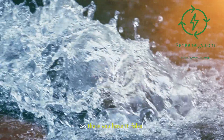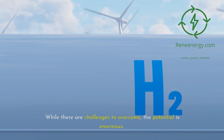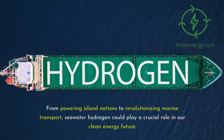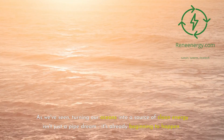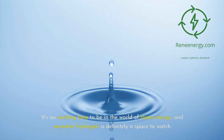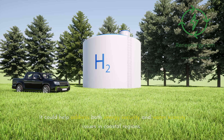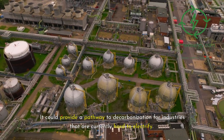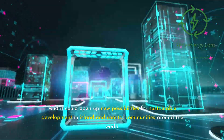So there you have it, folks. Can seawater be used to produce green hydrogen? Absolutely. While there are challenges to overcome, the potential is enormous — from powering island nations to revolutionizing marine transport, seawater hydrogen could play a crucial role in our clean energy future. Turning our oceans into a source of clean energy isn't just a pipe dream; it's already beginning to happen. The implications are far-reaching: addressing energy security and water scarcity in coastal regions, decarbonizing industries hard to electrify, and opening new possibilities for sustainable development in island and coastal communities.